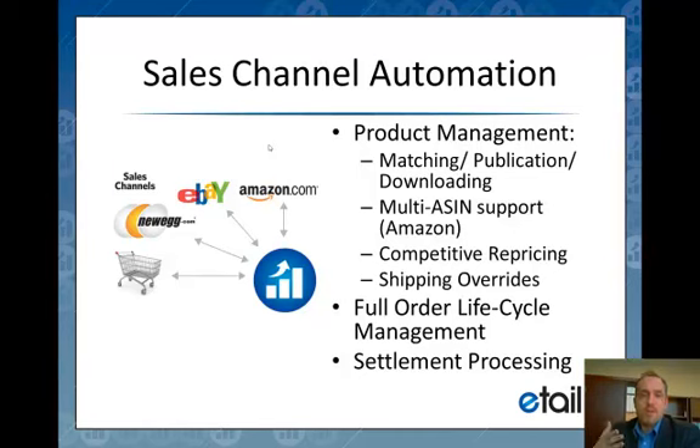We also deal with things like shipping overrides, tracking attributes, inventory publishing, and how much to publish of your own inventory versus your supplier's inventory. We handle the full order life cycle as well — whether you're dealing with products that you internally fulfill, dropship, cross-stock, or FBA — and then send back the tracking information to the sales channel so the customer can be notified of the shipment.